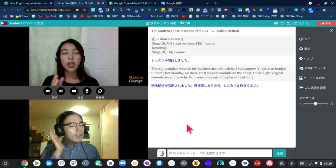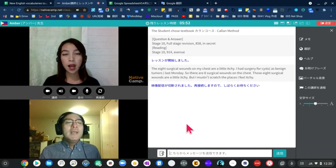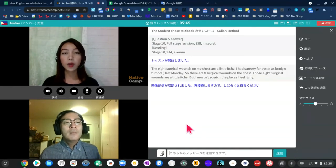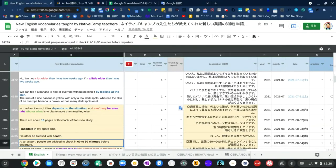Do people normally become a little deaf in their old age? Yes, people normally become a little deaf in their old age. In road accidents, who or what do you think is to blame more than anything else? I think it depends on the situation, so I can't say for sure who or what is to blame more than anything else.